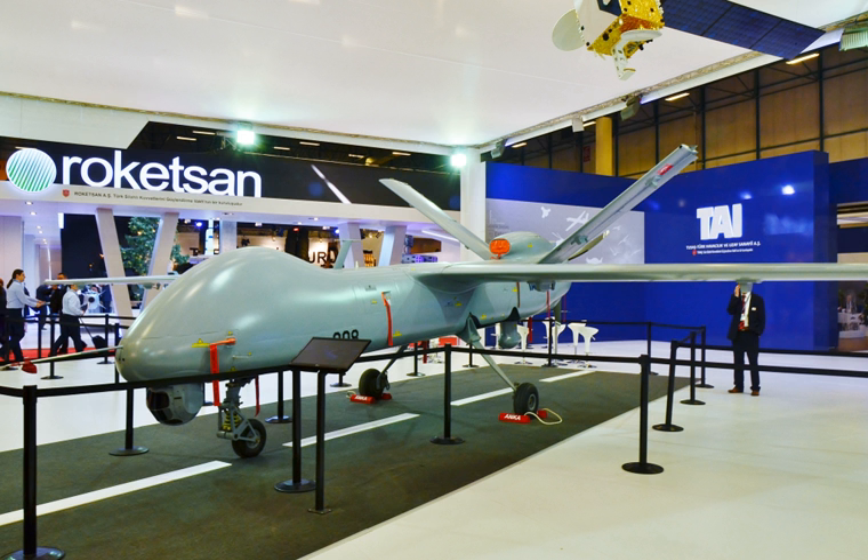TAI's experience includes the licensed production of General Dynamics F-16 Fighting Falcon jets, CASA/IPTN CN-235 light transport, maritime patrol and surveillance aircraft, SIAI-Marchetti SF.260 trainers, Cougar AS 532 Search and Rescue (SAR), Combat Search and Rescue (CSAR) and utility helicopters, as well as the design and development of unmanned aerial vehicles (UAVs), target drones and agricultural aircraft.